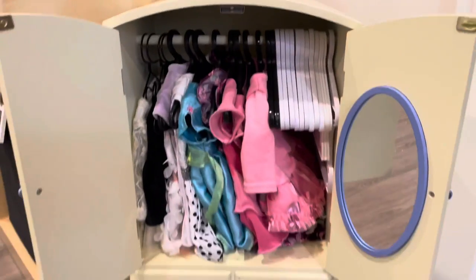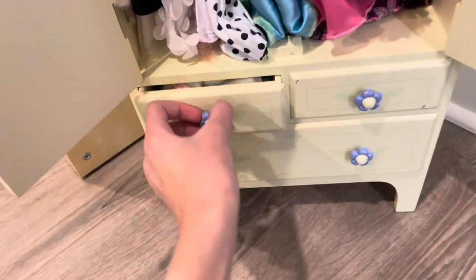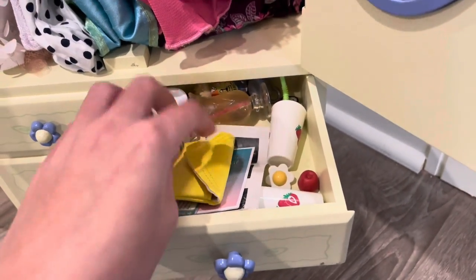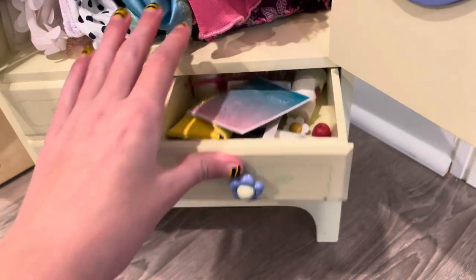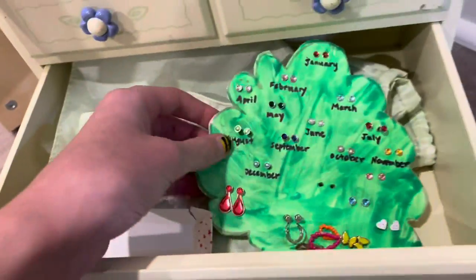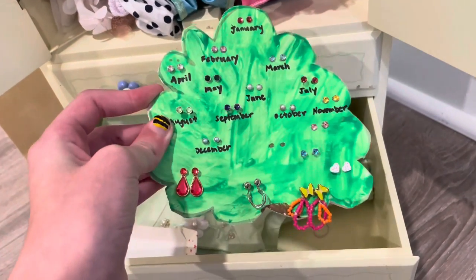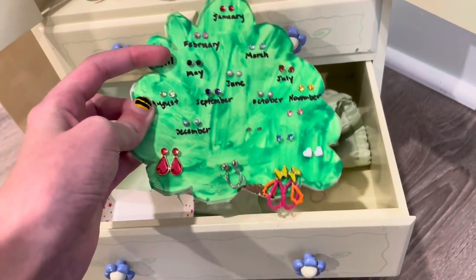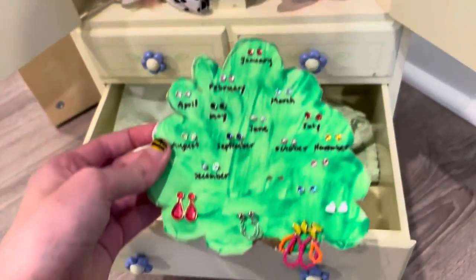Inside are all the dresses and a mirror — you can see my hand, hi! So yeah, that's the dresses and most of them are in here. Down here is a really fancy outfit and the earrings. A long time ago my dad cut some foam board and we made a little earring tree, because the American Girl one was expensive and didn't hold that many. It fell off the trunk so now it's an earring bush.